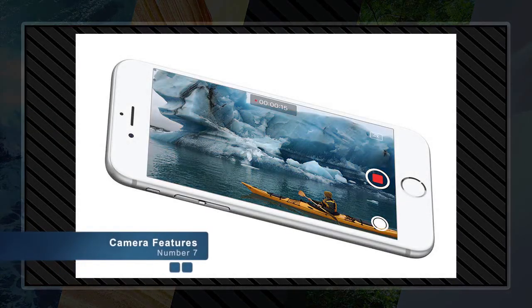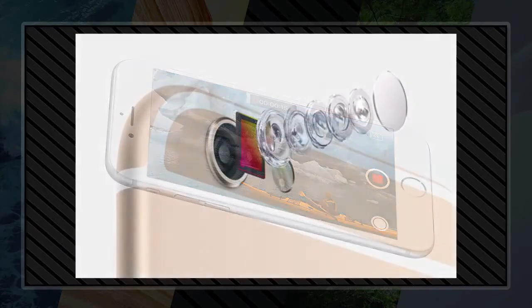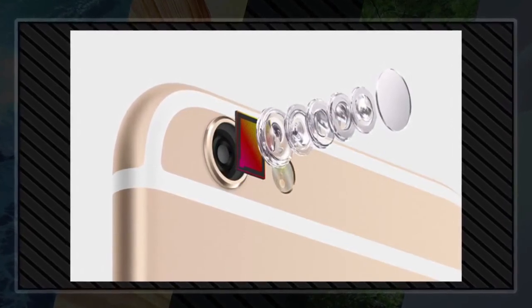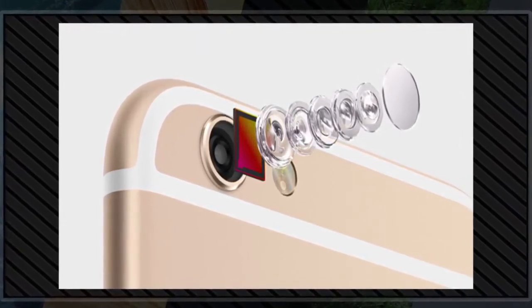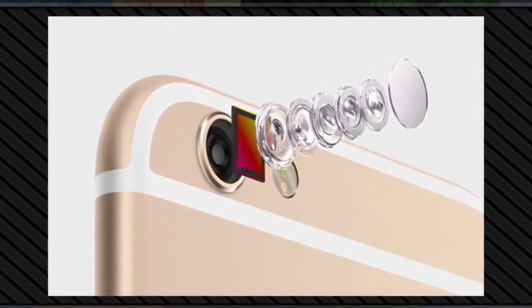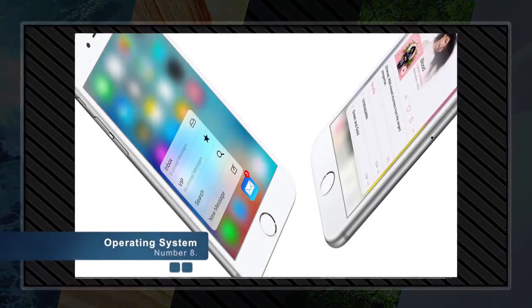Number seven: camera features. People love to take pictures with iPhone — in fact, it's the most popular camera in the world. Those memories are now incredibly vivid with Live Photos, an entirely new way to bring your still photos to life. The all-new iSight camera is now capable of capturing full 4K video, 12-megapixel stunning images, and Live Photos that come to life for a few seconds when touched. Apple also bumped up the resolution of the FaceTime camera to 5 megapixels and introduced a feature to make your Retina display act as a True Tone flash.